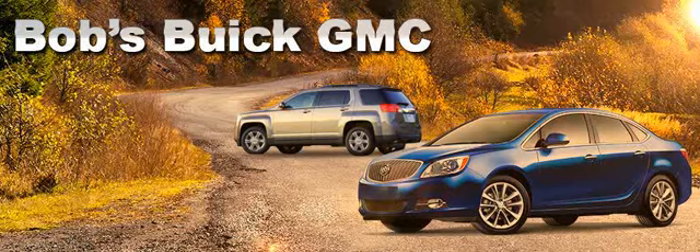Bob's Buick GMC of Milford is cleaning out their inventory during their spring clean-out sales event, with savings up to $8,000 off MSRP on every car, truck, and SUV in stock. Due to the rough winter, Bob's is overstocked and all vehicles must go.